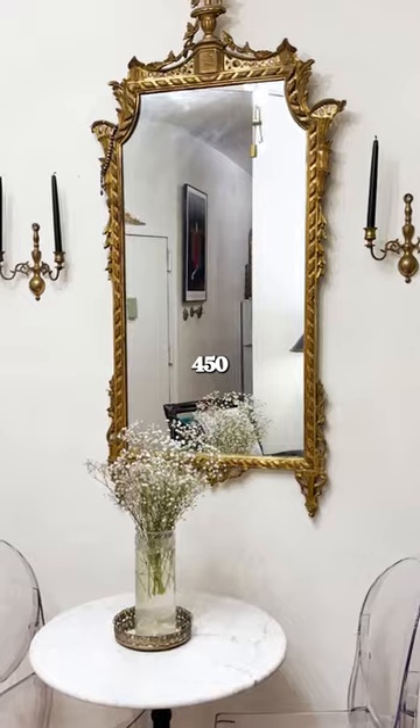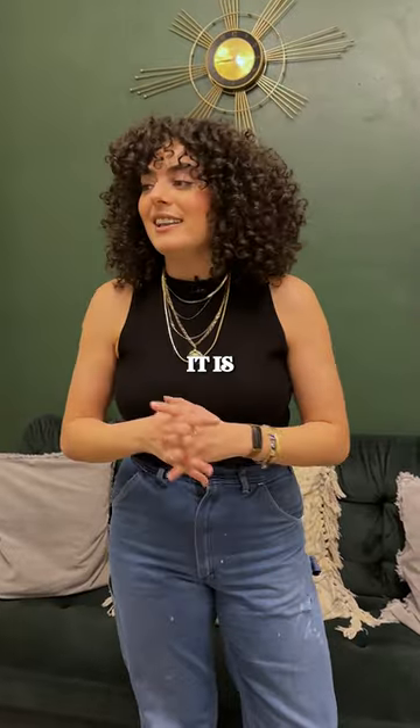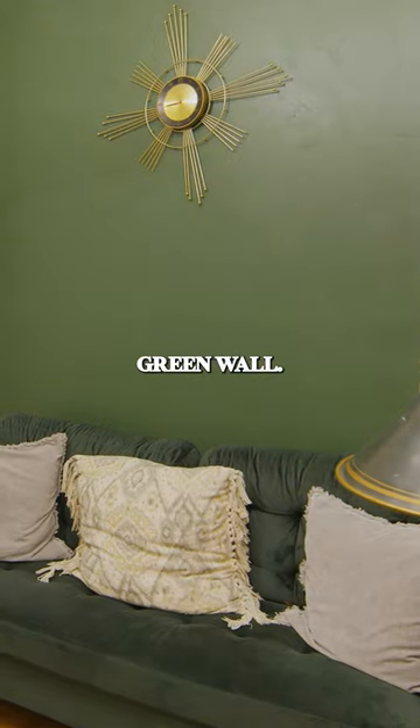I'm Jillian and this is my 450 square foot apartment on the Upper East Side. So this is my living room — it is just the perfect size for a medium-sized couch, and I did a cool statement green wall.